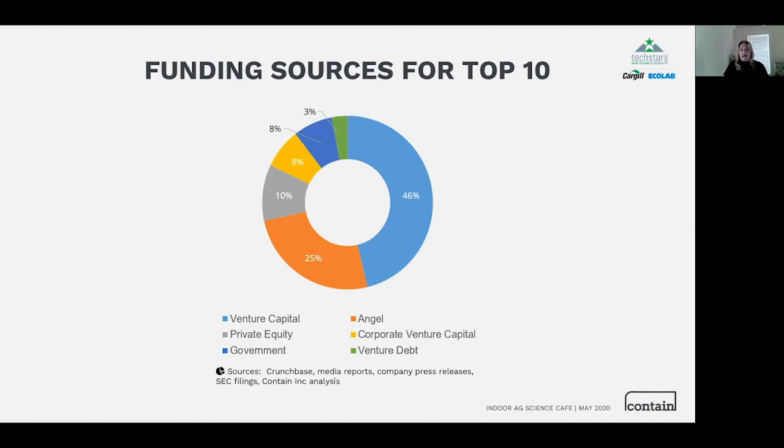Moving on to the area we get asked about most: venture capital funding. Just over 70% of funding for the top 10 indoor ag companies comes from venture capital and angel investors. Venture capital is typically an established fund investing on behalf of institutional clients, with two to three years to invest and three to four years to dispose of assets. Well-known players include Sequoia, NEA, and Osprey. Angel investors are typically private individuals investing their own money, though increasingly we see groups of angels banding together for greater deal-making access.